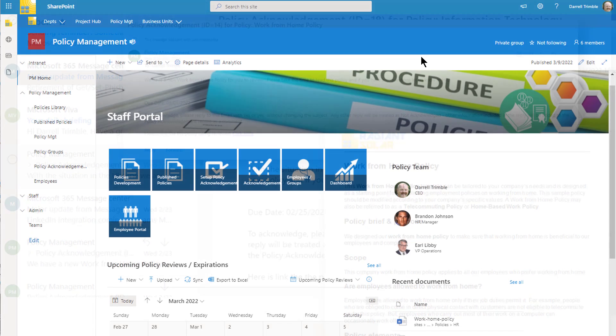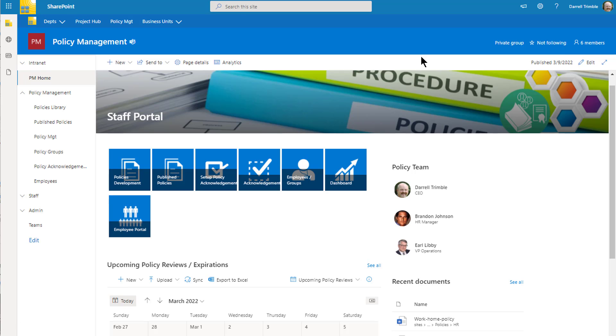Now let's take our employee hat off and go over to the other side — the staff that is building the policies. This is the staff portal for policy management. In here, staff can interact with each other, do team talks, view a calendar for upcoming policy reviews and expirations, and access the policies library where development is done, published policies which employees access, policy management for setting up acknowledgements, and the policy acknowledgements list showing which employees have acknowledged and which are overdue. The first step of the process is policy development.